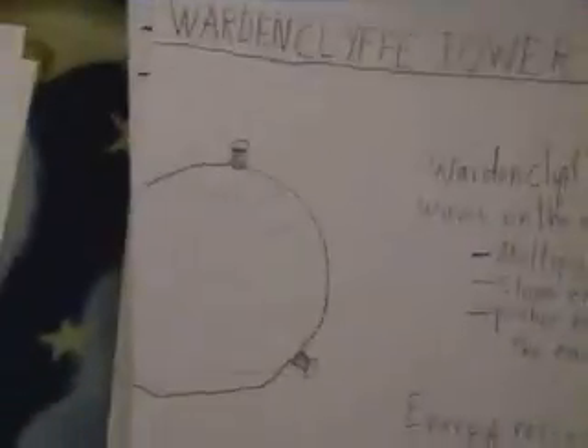Energy is received by other Wardenclyffe Towers or by smaller devices tuned to odd harmonics of the carrier wave. If the receiving device is as large as the Wardenclyffe Tower, you're transferring the full energy amount. But if it's a smaller coil or smaller device, you receive less energy — though still efficiently transferred because of resonance.